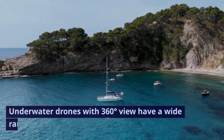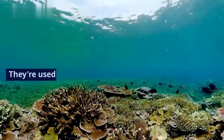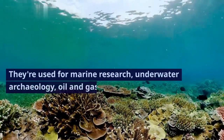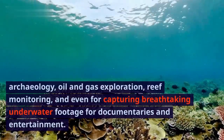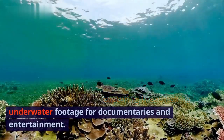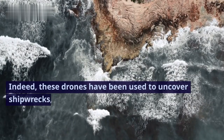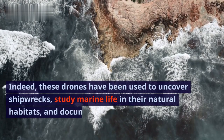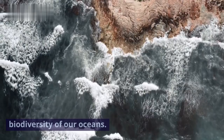Underwater drones with 360-degree view have a wide range of applications. They're used for marine research, underwater archaeology, oil and gas exploration, reef monitoring, and even for capturing breathtaking underwater footage for documentaries and entertainment. Indeed, these drones have been used to uncover shipwrecks, study marine life in their natural habitats, and document the incredible biodiversity of our oceans.